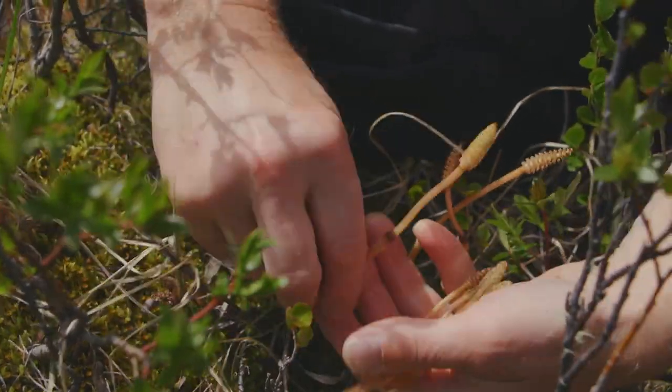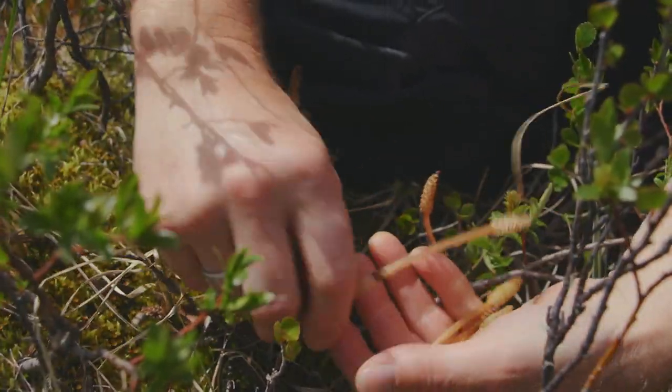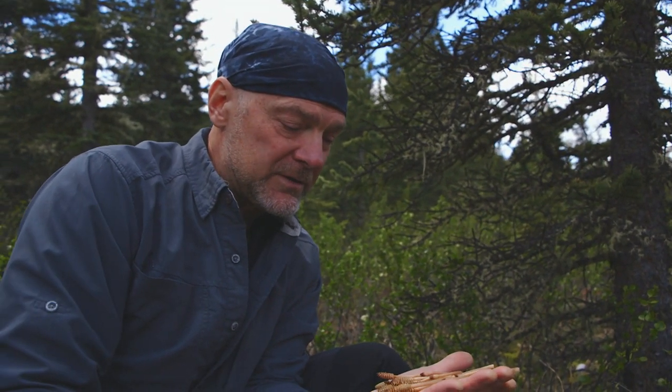What's too early for one plant is perfect for another. If we were here later it's going to become very fibrous and horrible to eat, but right now these are the sprouts of the forest and they're delicious.